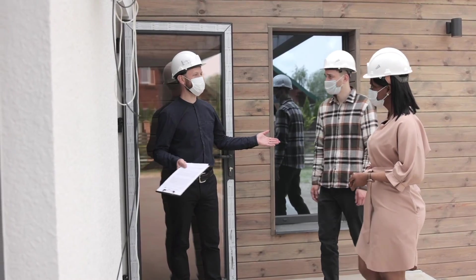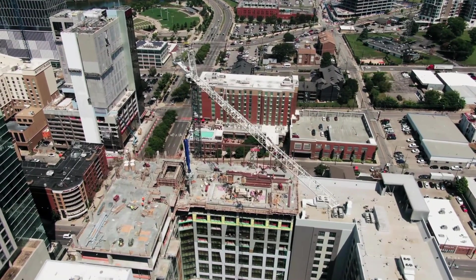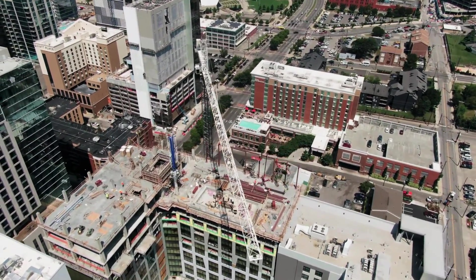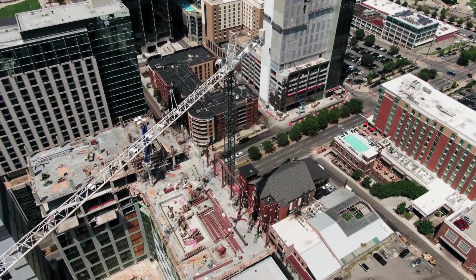Over the years, engineers and scientists have devised techniques to create effective earthquake-proof buildings. As advanced as the technology and materials are today, it is not yet possible for a building to completely withstand a powerful earthquake unscathed. Still, if a building is able to allow its occupants to escape without collapsing and saves lives and communities, we can consider that a great success.